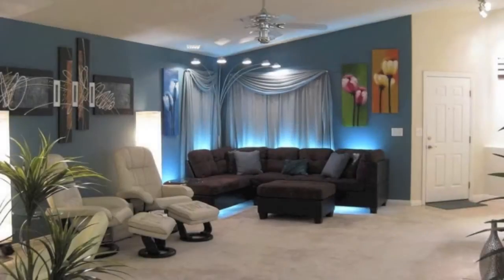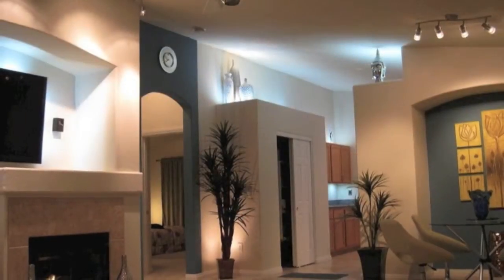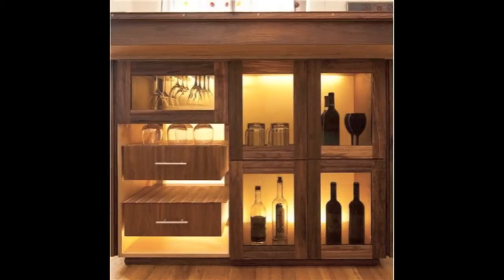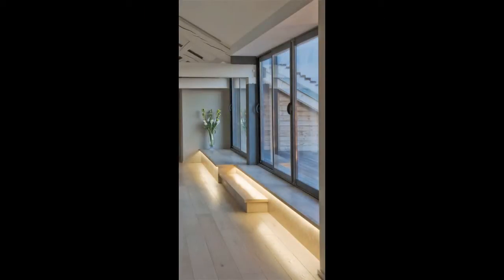Accent lighting is a simple way to draw attention to objects and features that are often overlooked. Incorporating LED lights into everyday objects adds a spark of life to any project. This style of lighting has been used in applications from soffit and cove lighting, to mirrors, artwork, home bars, staircases, and flat screen TVs.